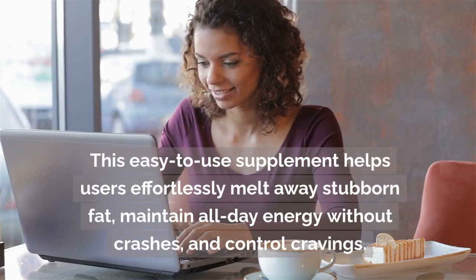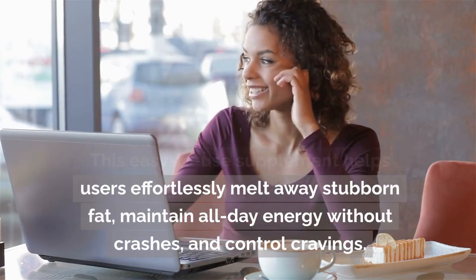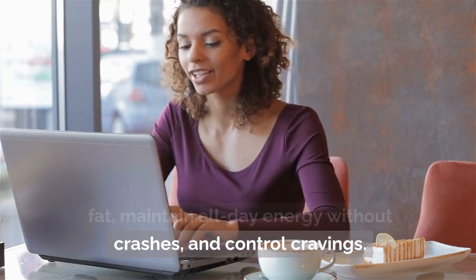This easy-to-use supplement helps users effortlessly melt away stubborn fat, maintain all-day energy without crashes, and control cravings.